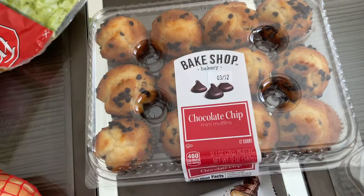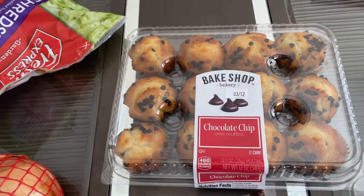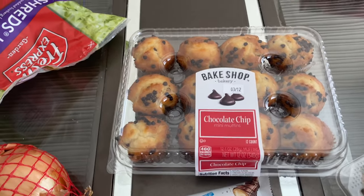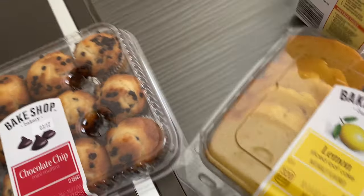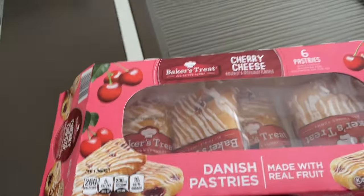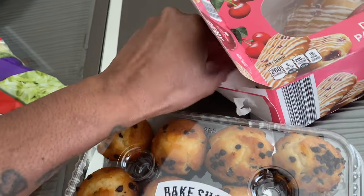A bag of onions. Some snacks for the kids - I always try to grab something when I'm out. Chocolate chip muffins - there were so many muffins! I love muffins; my favorite is chocolate chip and my second favorite is banana nut, I'll eat blueberry too. Got some lemon cake slices, some chicken stock, and these little cherry cheese Danish things. My daughter already opened it and ate one as soon as we walked through the door.